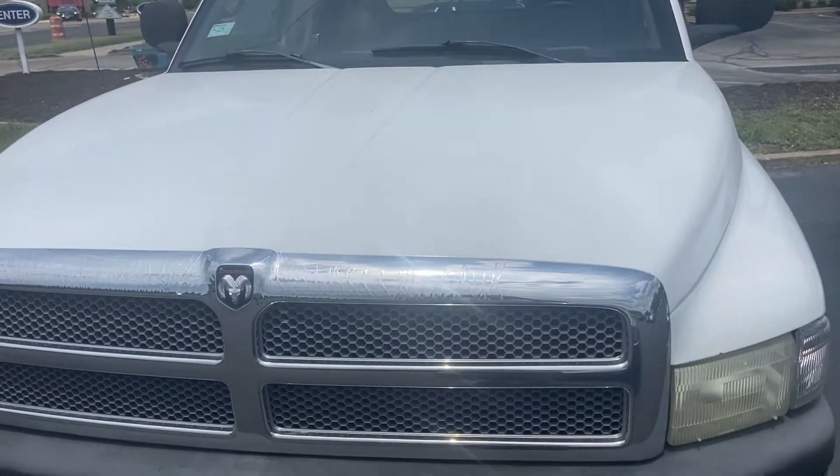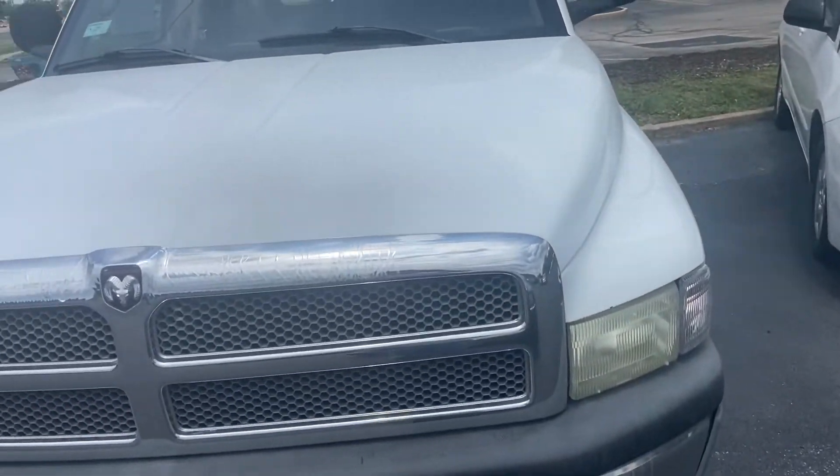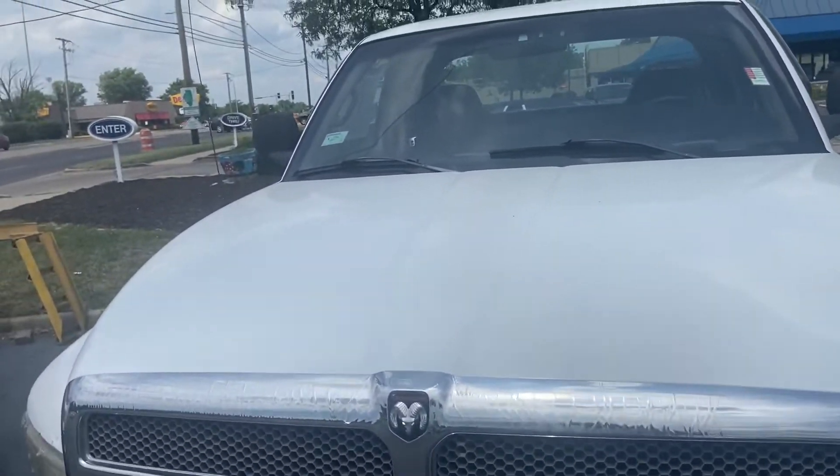Good day, everyone. Your Soft Monkey here. Today I'm at Callahan Car Company in North Aurora, Illinois, with a 1999 Dodge Ram 1500.